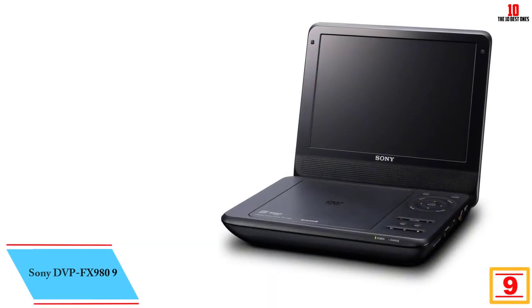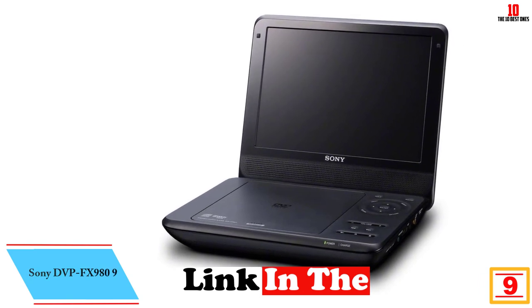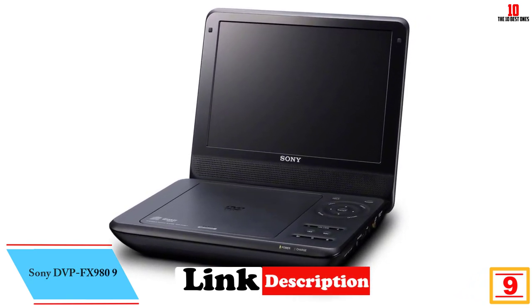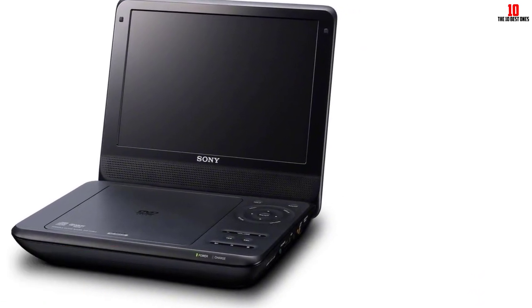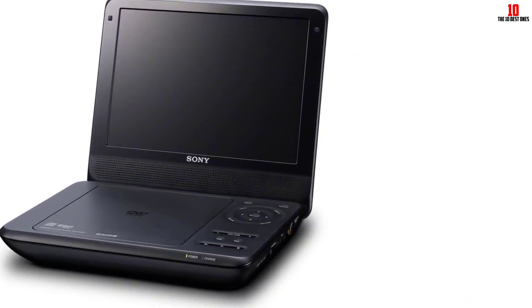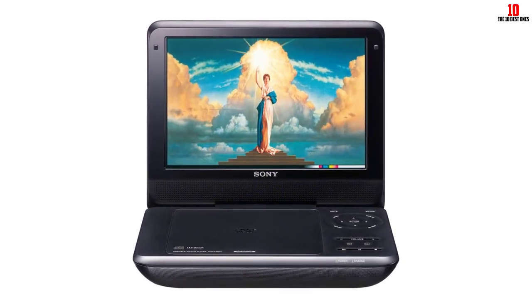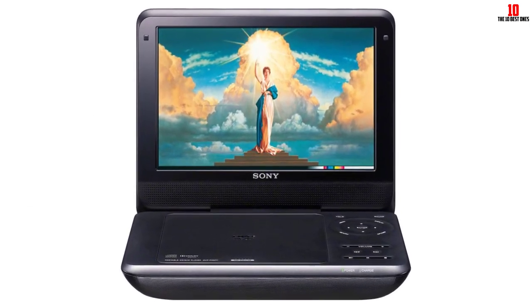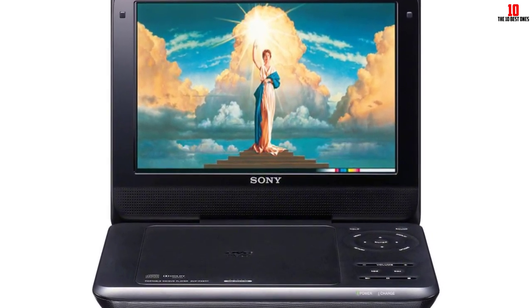Moving on, at number 9 we have the Sony DVP-FX980. Enjoy sharp, crisp video and images with the high-resolution Sony FX980 portable DVD player. The FX980 features a 9-inch screen for easy viewing plus up to a 4-hour rechargeable battery. With the included car adapter, your DVD player is always ready to go no matter how long the trip.